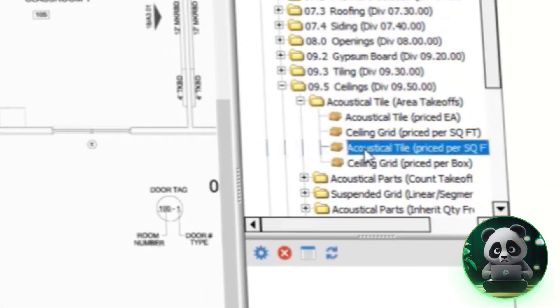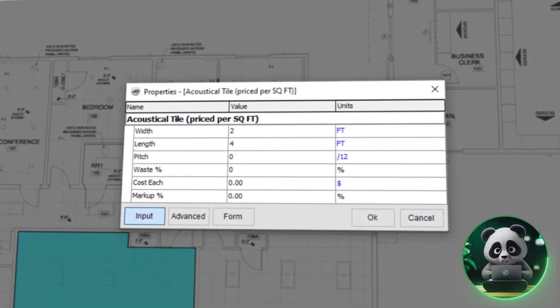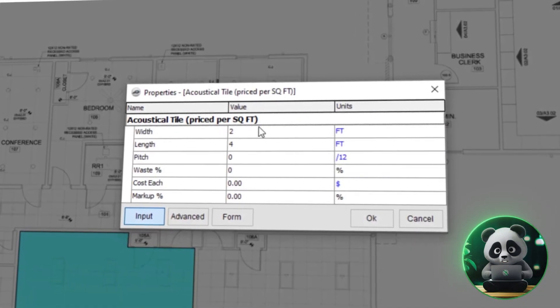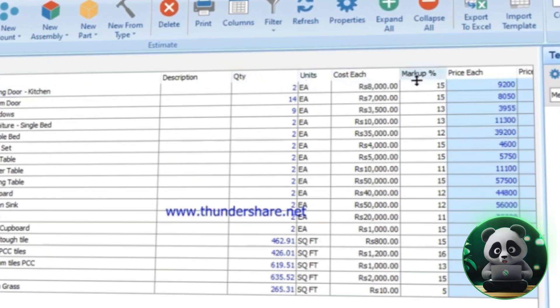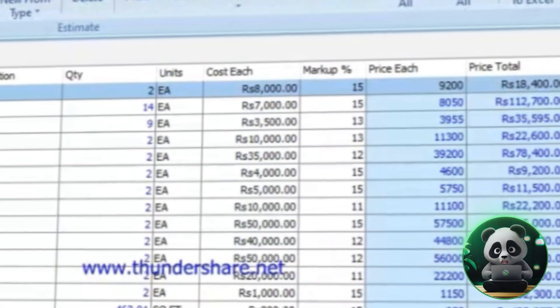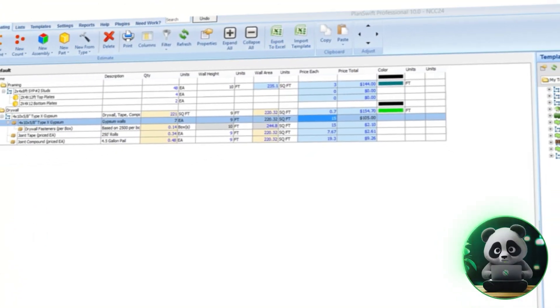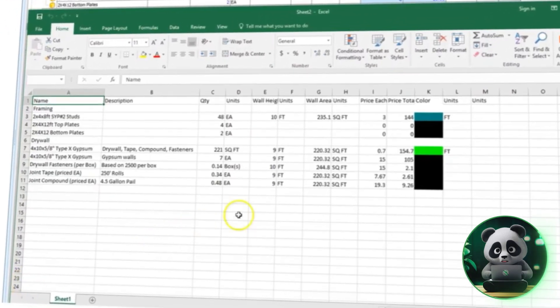One of the coolest features is the drag-and-drop functionality, which makes calculating material and labor costs super simple. Once you've done your measurements, you can quickly input costs and get accurate estimates without a ton of effort. Plus, you can export all your data to Excel, which makes pricing your jobs even easier.